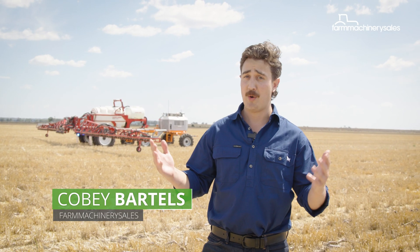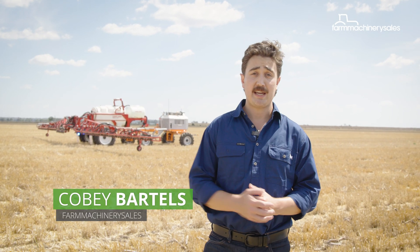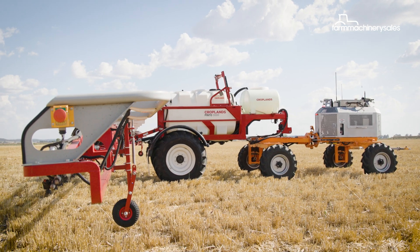Farmers are chronically busy — there's always more to be done. But what if you could take care of spraying without the need for a driver, with an autonomous machine like the one behind me? Sort of like those vacuum cleaners everybody loves.